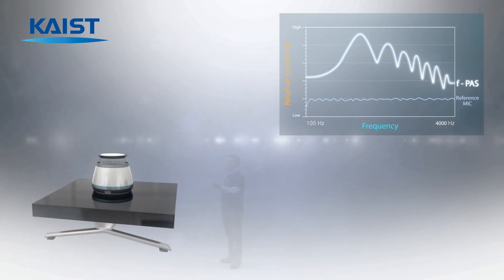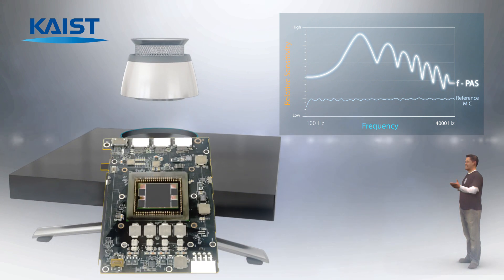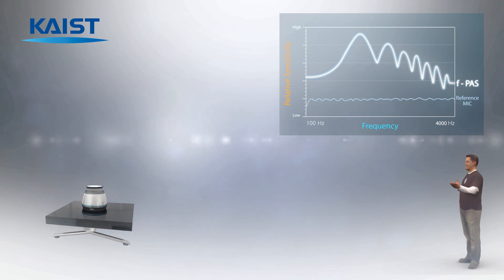Conventional microphones exhibit limited recognition distance due to low sensitivity. However, the highly sensitive flexible acoustic sensor can detect minute sound from a farther distance.